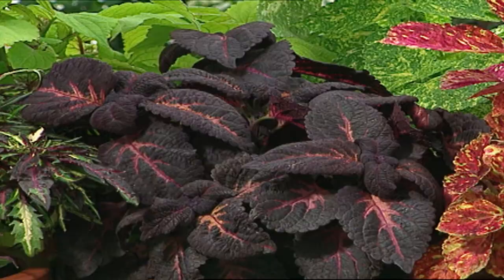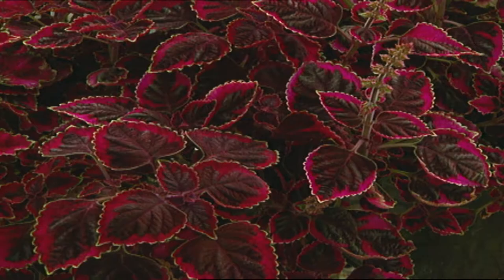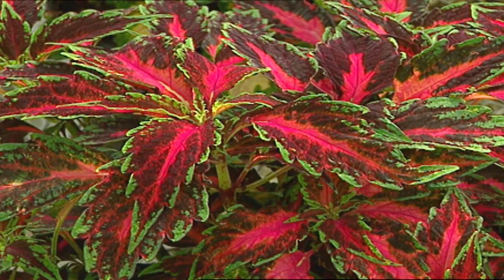You'll never want these plants to dry out, because it's difficult for them to recover. Water them often enough to keep the soil consistently moist, but not soggy. As with most annuals, feed your coleus every two weeks or so during the active growing season with a complete, well-balanced fertilizer, such as a 20-20-20 formula. To encourage branching and increase bushiness, you should pinch back the tips.